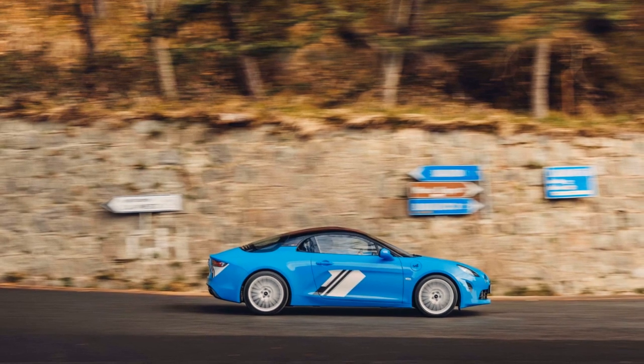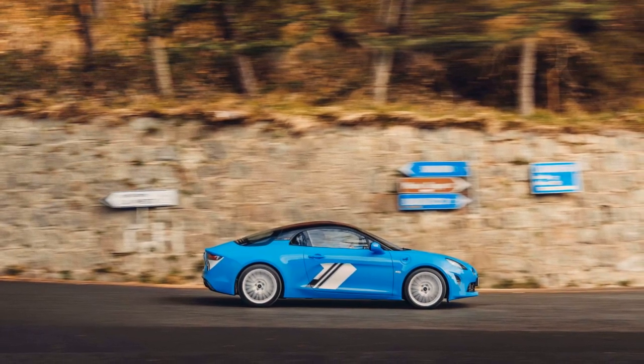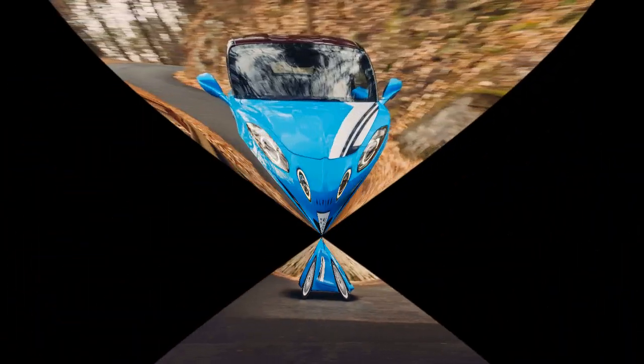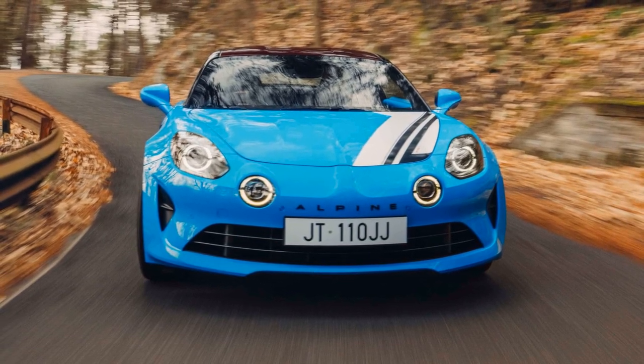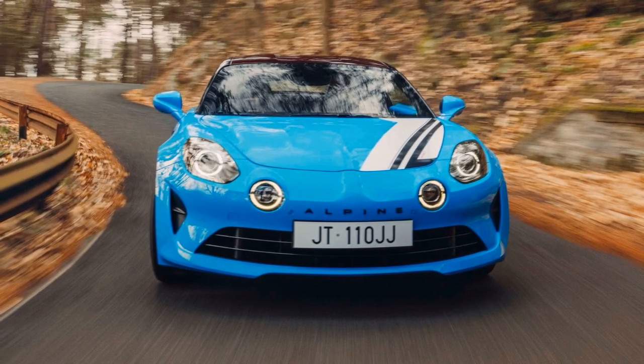Alpine's victory in the 1973 San Remo Rally, where they clinched the WRC manufacturer's title, is celebrated with this special edition. The A110 San Remo 73 pays tribute to the two Alpine cars that participated, with one taking a commanding lead and the other finishing third.